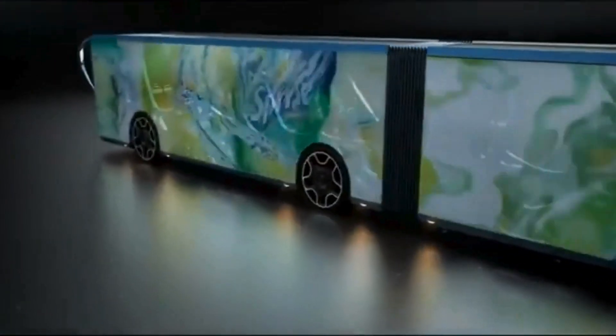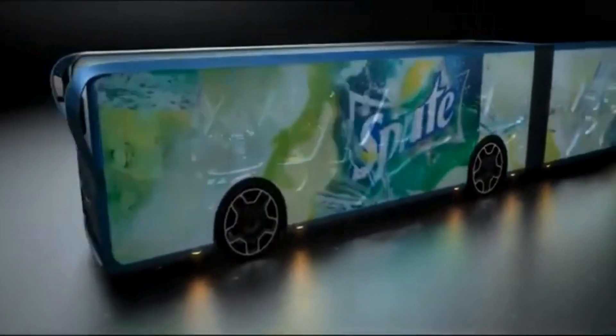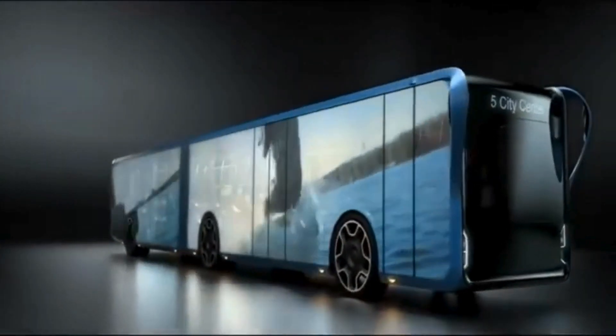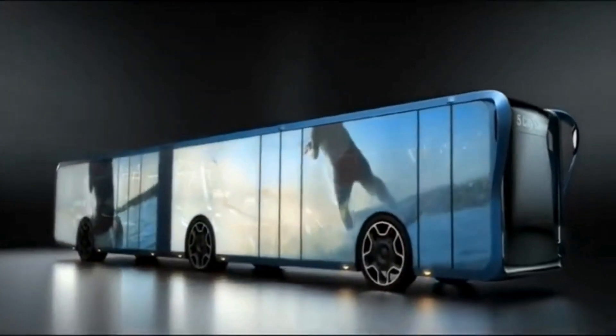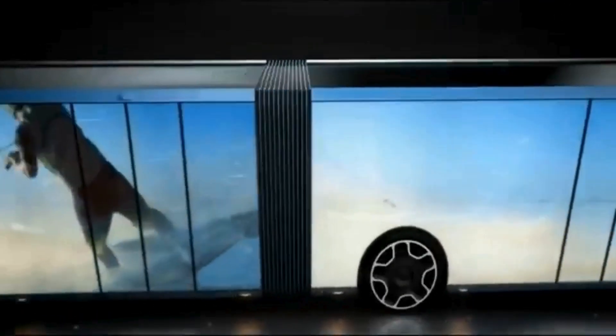These LCD panels are designed to display various content, such as advertisements, route information, and real-time updates, making the bus both functional and engaging. The bus aims to enhance the passenger experience by creating a more immersive and interactive journey.